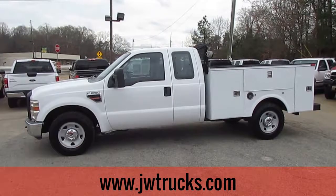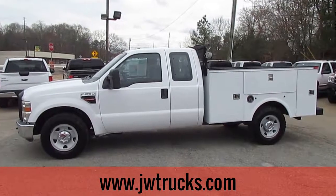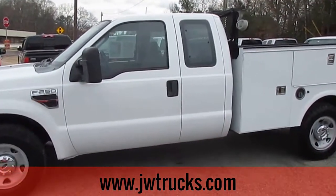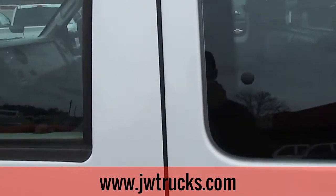This is the JW Trucks Truck Showcase. Today I have a 2009 Ford F-250 XL Super Cab Service Body. This great truck has a 5.4 liter V8 engine, automatic transmission, and 131,000 miles on it.